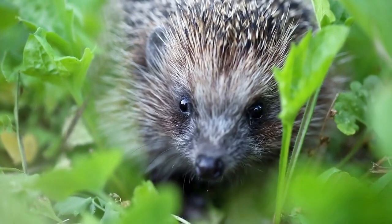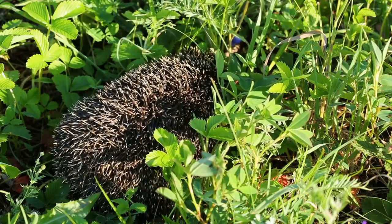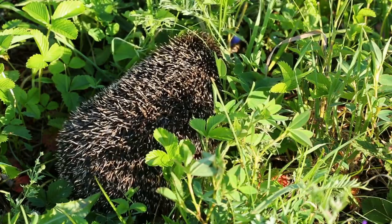Behavior. Porcupines are generally solitary animals that are active at night. They are slow-moving and spend much of their time foraging for food or resting in trees.